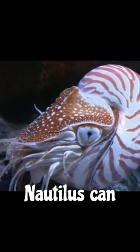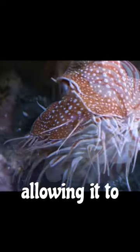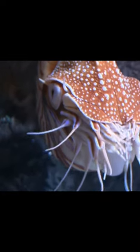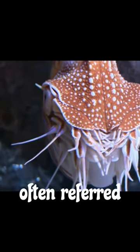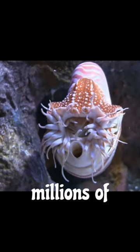The nautilus can adjust its buoyancy by regulating the amount of gas and fluid in its chambers, allowing it to control its depth in the water. Chambered nautiluses are often referred to as living fossils because they have existed relatively unchanged for millions of years.